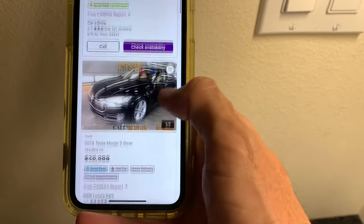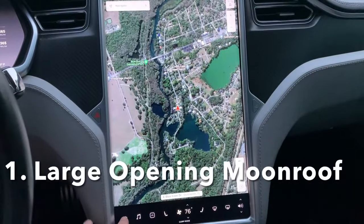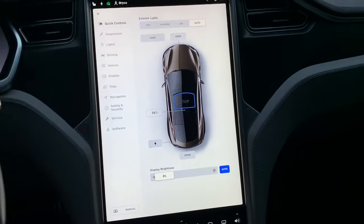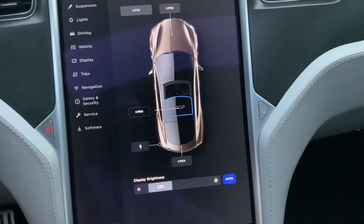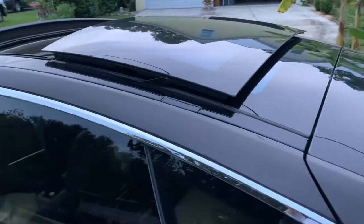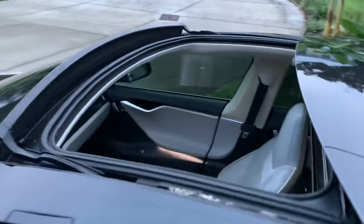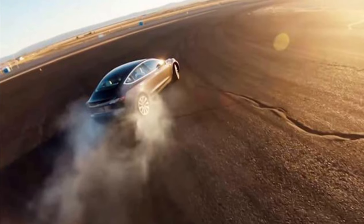You can get a used Model S for around $25,000. Here are some reasons why you should. One is the large opening moonroof — it's one of the largest of any car out there. By default it opens up to 75% but you can slide it all the way back to 100%. The newer Teslas do not have an opening center, just a fixed glass panel. Here you can see how big it really opens the car up.